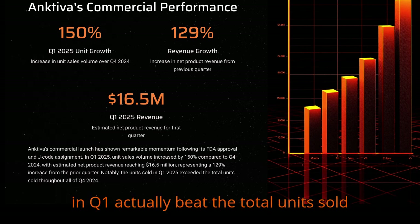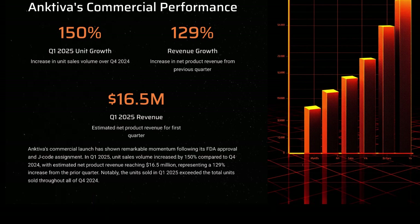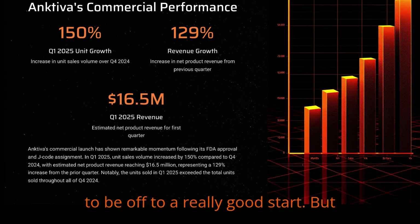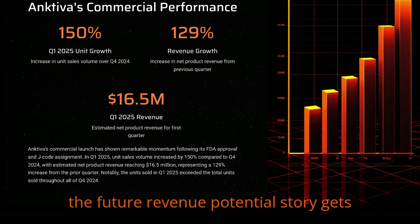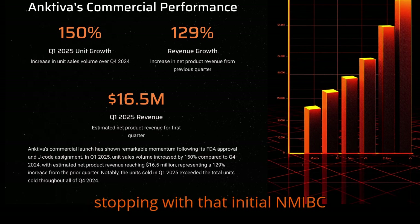Interestingly, the units they sold just in Q1 actually beat the total units sold in all of Q4 2024. Those are definitely signs of a strong launch. So Ancetiva in bladder cancer seems to be off to a really good start. But where else could this drug or their approach make a difference? This is where the future revenue potential story gets really interesting.